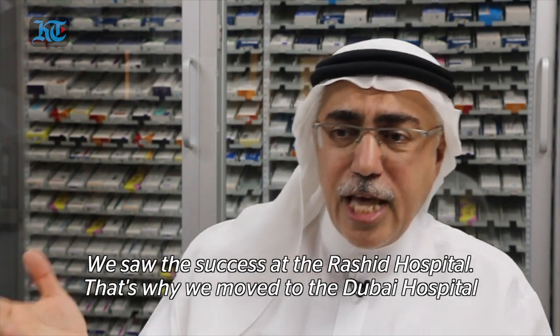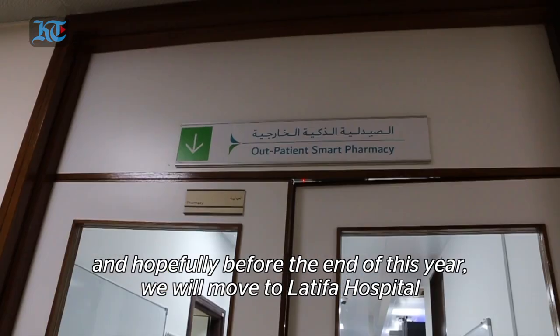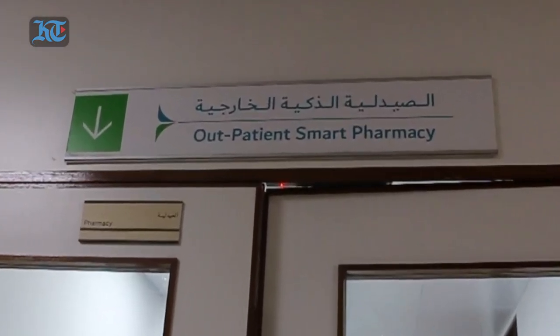We saw success at Rashid Hospital, which is why we moved to the White Hospital. Hopefully, before the end of the year, we'll move to Latifah Hospital and Rashid Pharmacenter.